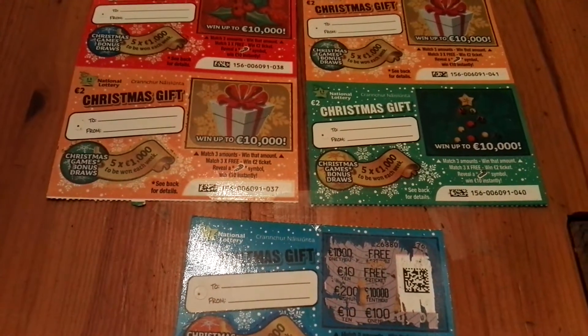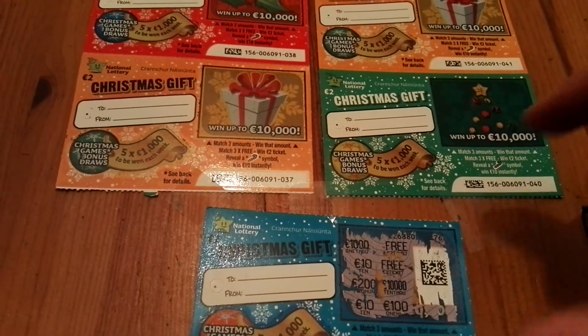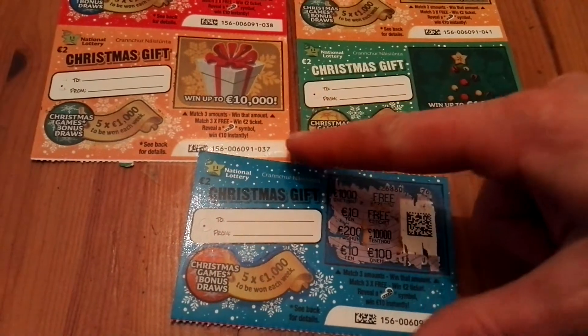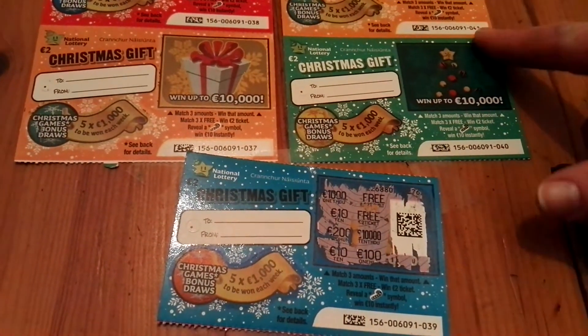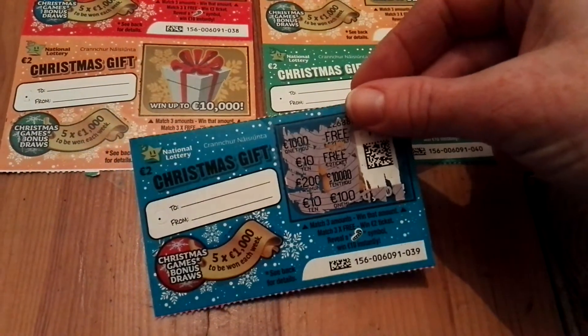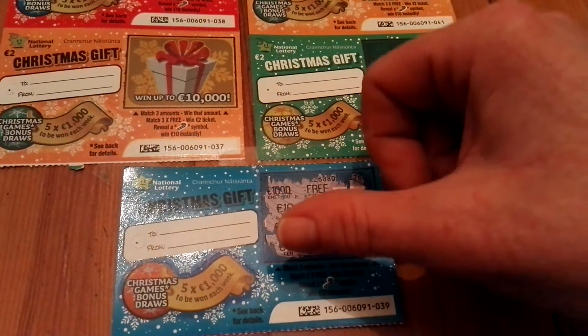Hello everyone! I have 5 Christmas gift scratchcards. Before I noticed that the camera wasn't working, I already scratched one. There are back-to-back tickets, number 37 up to number 41. So this one I already scratched — there was no 3 matches on it, so no winner.